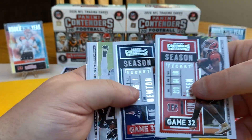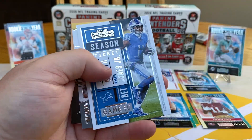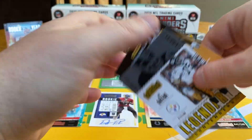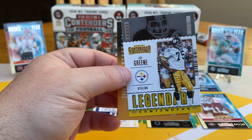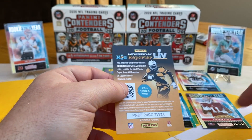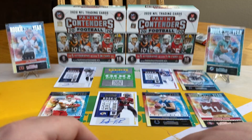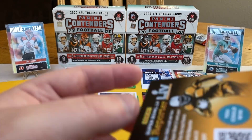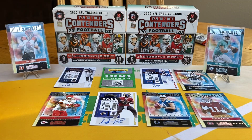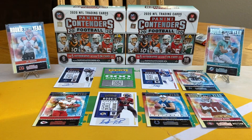AJ Green, Cam Newton, DJ Chark, Ryan Tannehill, Joe Greene — got one of these in the last video, Legendary Contenders, Steelers. And then Kid Reporters — why did they even include those?